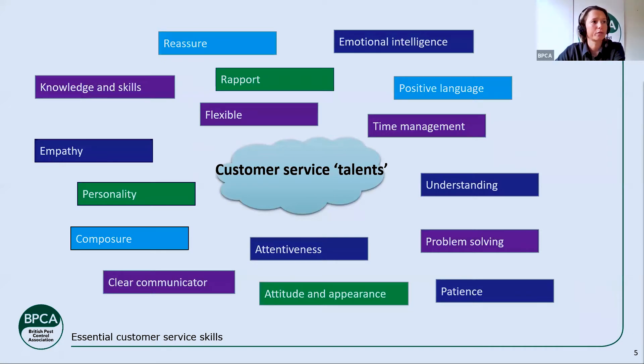Throughout this presentation I'm going to pick on a few of those skills and talk about them a little more.